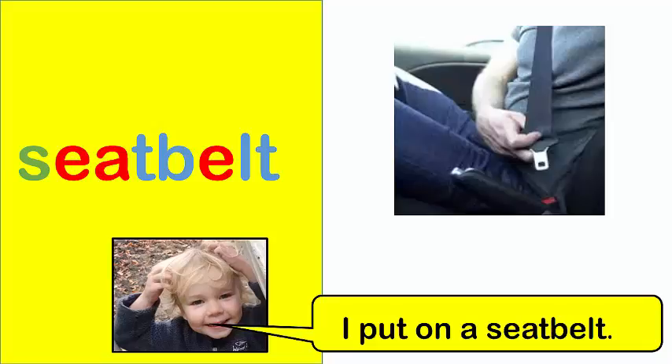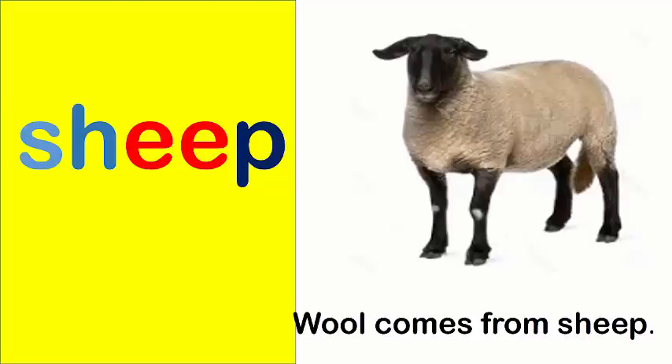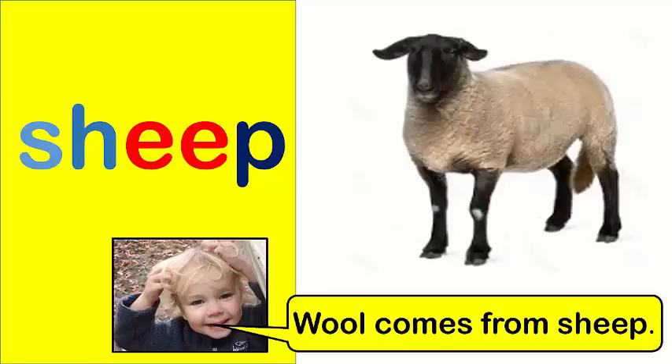I put on a seat belt. Sheep. Wool comes from sheep.